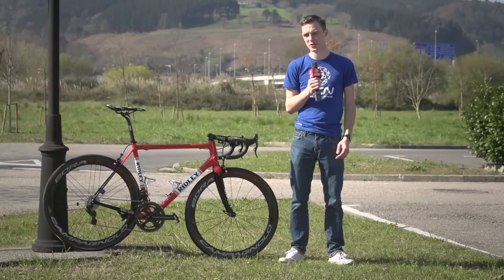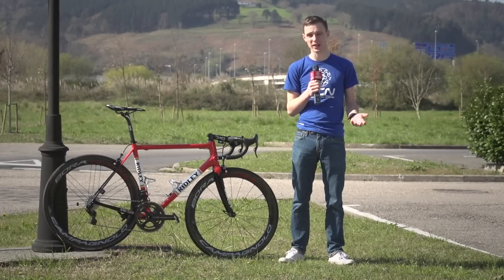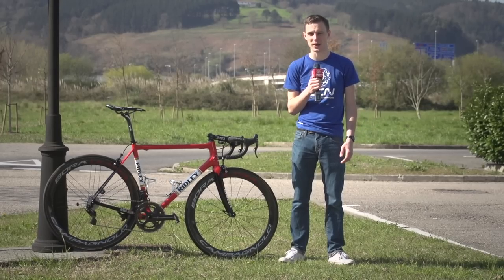One thing Wellens doesn't have on this bike is a power meter. Some riders just prefer to go without that data in training or racing, but he does have an SRM head unit mount so he can get his speed and heart rate data there.